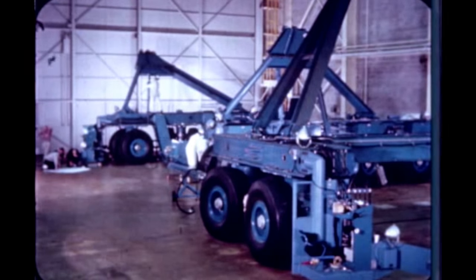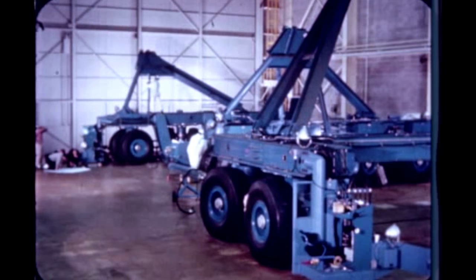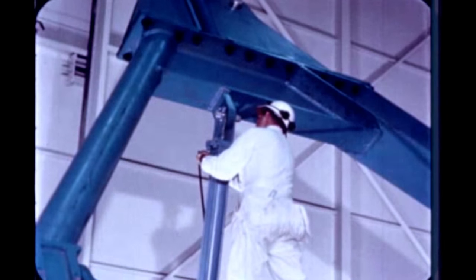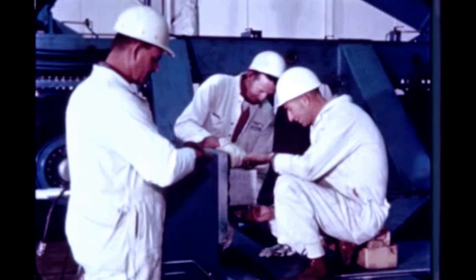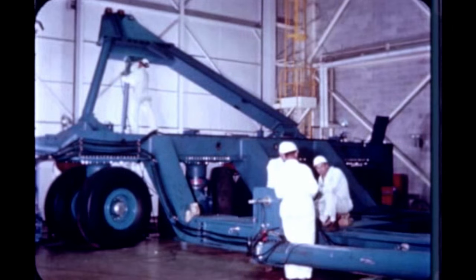Assembly of the S-1C transporter was completed at Marshall this quarter. Mechanical, hydraulic, and electrical checkouts have been performed. The 100-ton transporter, which has a total of 24 wheels, consists of two dollies which will be bolted to the ends of the self-supporting S-1C stage. Road tests will start next quarter.